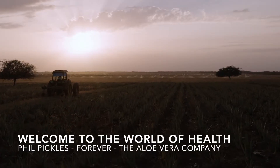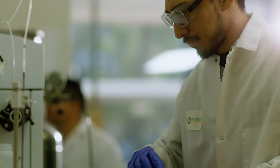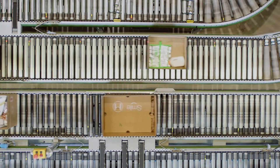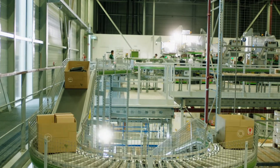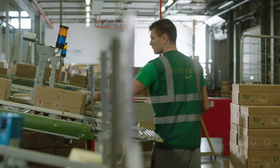We own our own plantations, manufacturing facilities, research and development, quality control laboratories, and even our own distribution channels. Owning this process every step of the way allows us to control costs, ensure our high quality standards are upheld, and deliver the products our customers love even faster.